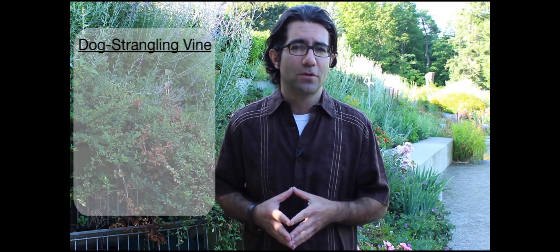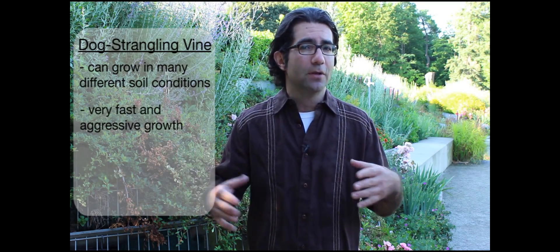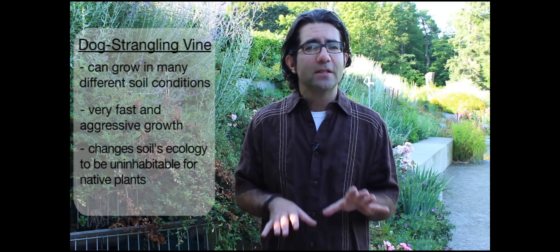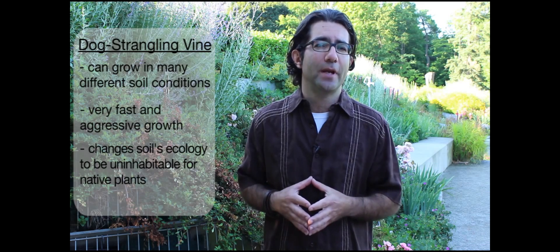There are a few things people need to be aware of about dog strangling vine. It can grow in a wide range of soil conditions and is very aggressive in terms of its growth habit — it can grow very quickly in a very short period of time. It smothers things out, but it also does things beneath the ground: it can actually change the soil ecology, affecting microbial populations and changing the habitat for many of our native plants.